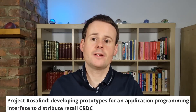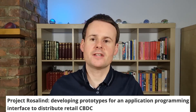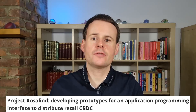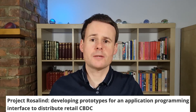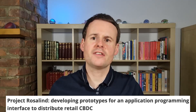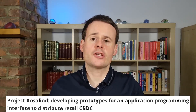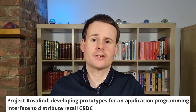Project Rosalind's aim was to develop and test different prototypes, interfaces, and applications, with the aim of understanding what central bank digital currencies, or CBDCs, would mean for banks, institutions, payment providers, fintechs, and users in a real-world setting, and ultimately introduce and distribute retail CBDCs in the UK and around the world.